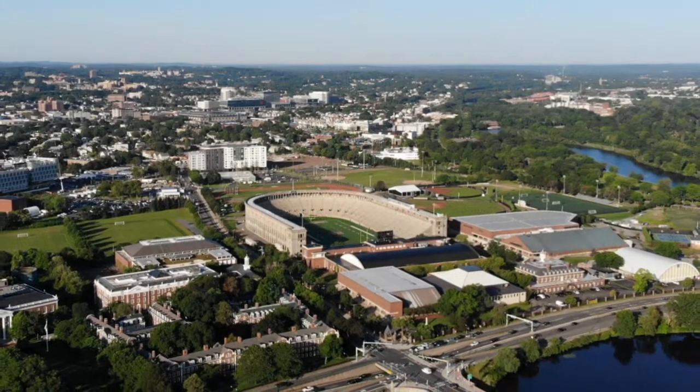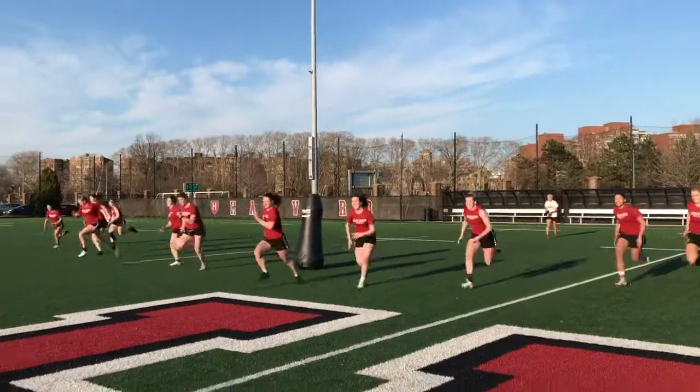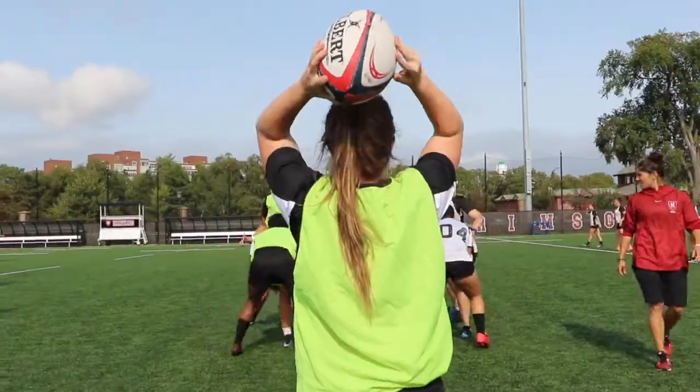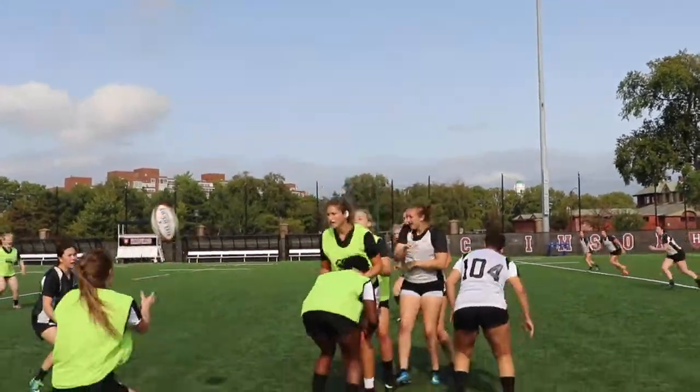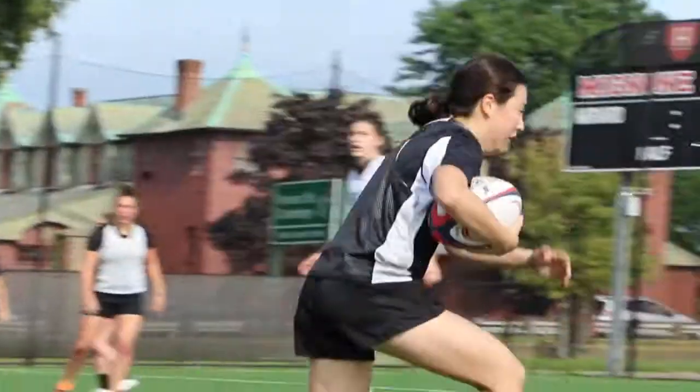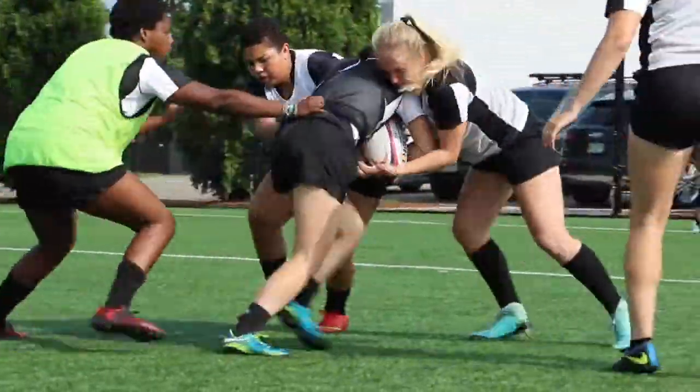Harvard's world-class facilities and resources serve as an excellent venue to showcase the highest level of intercollegiate rugby competition, provide an outstanding experience for the student-athletes, and deliver a top-quality display of NCAA varsity rugby to help build community and pride at Harvard.